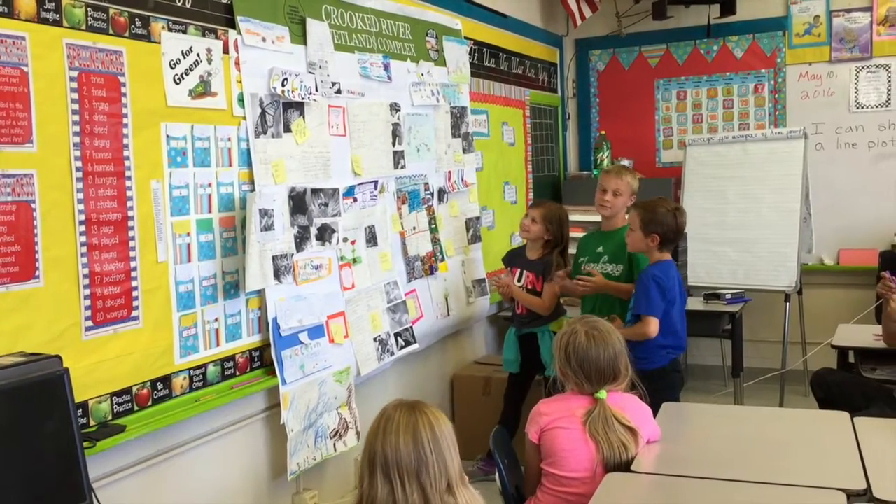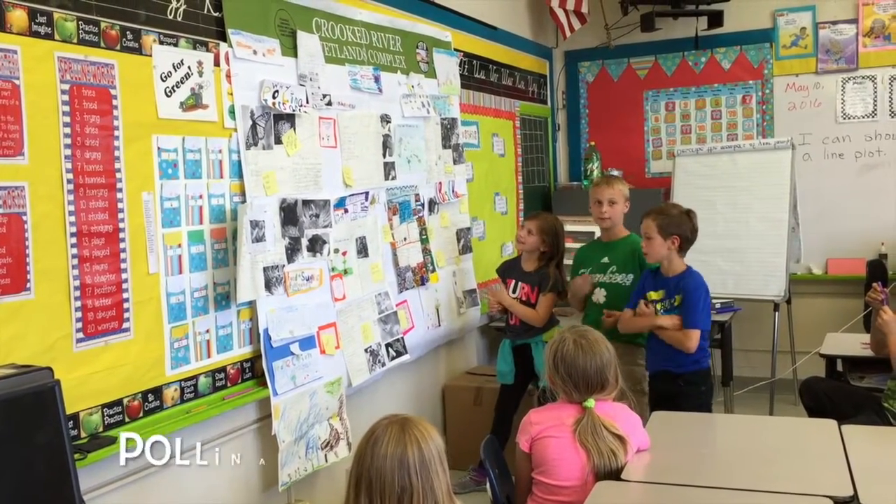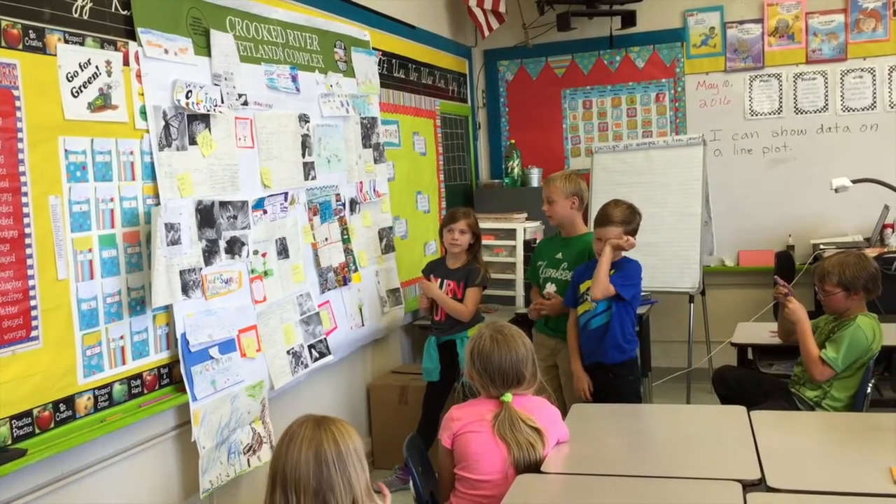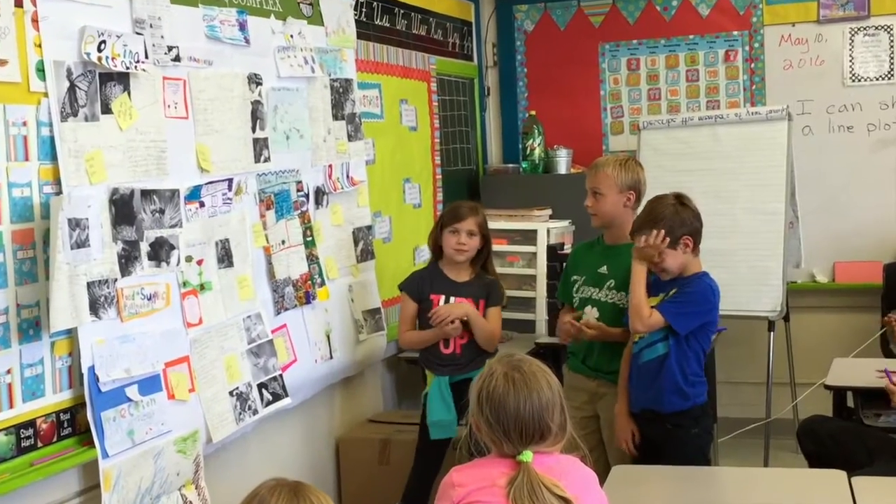Pollinators are endangered because of colony collapse disorder, cold weather, buildings, pesticides, and mice.